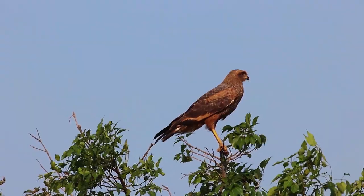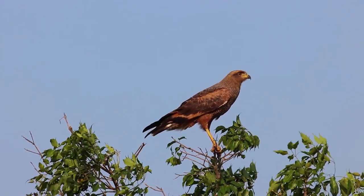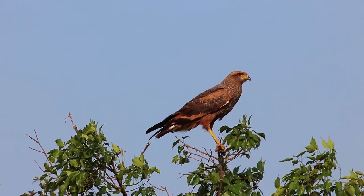Here we have the savannah hawk. It's one of several hawk species we have in the reserve, but this one is dedicated to open areas in the grasslands.